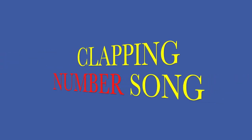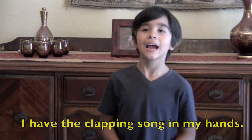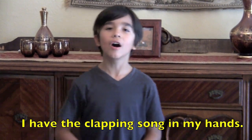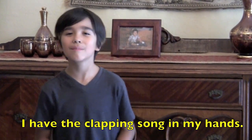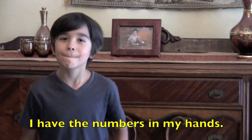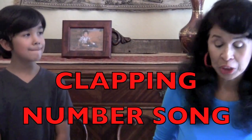Kids, you sound great. Bow wow! I have the clapping song in my hands. I have the numbers in my hands. Clap the clapping number song.